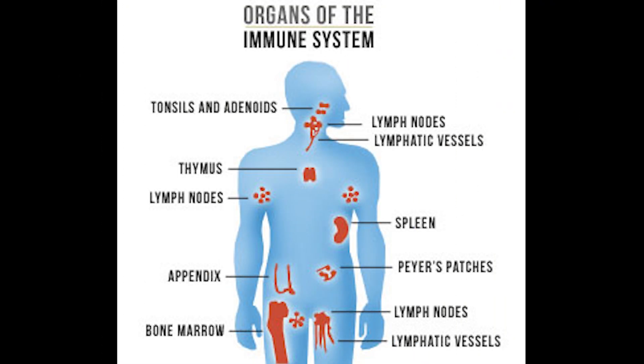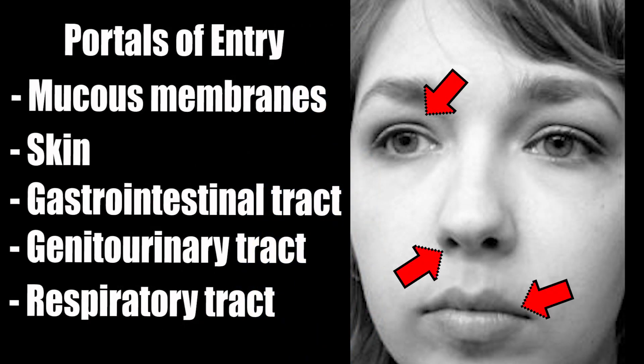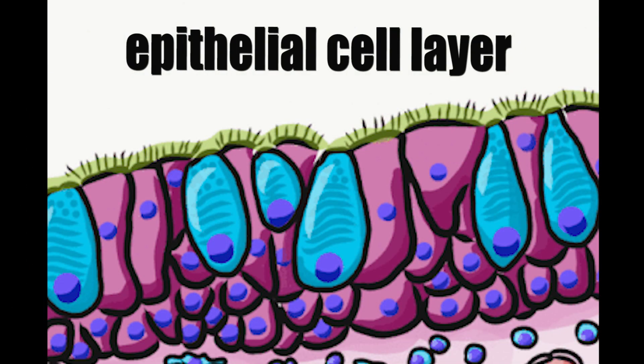This is our immune system, which is present at full force in what are called common portals of entry. These are areas that are consistently exposed to the environment, like the gastrointestinal, reproductive, or respiratory tracts. These parts of the body are well protected by layers of cells called epithelia that are tightly associated with one another, like bricks in a fortress wall.